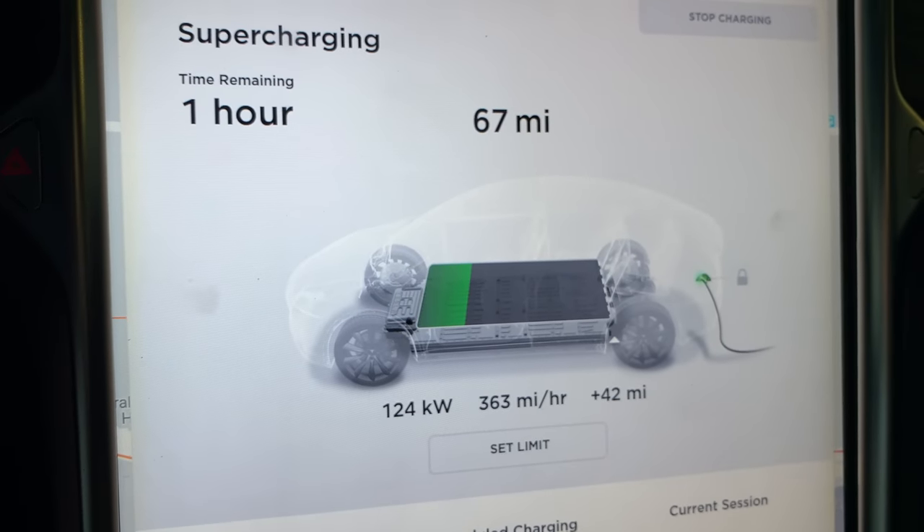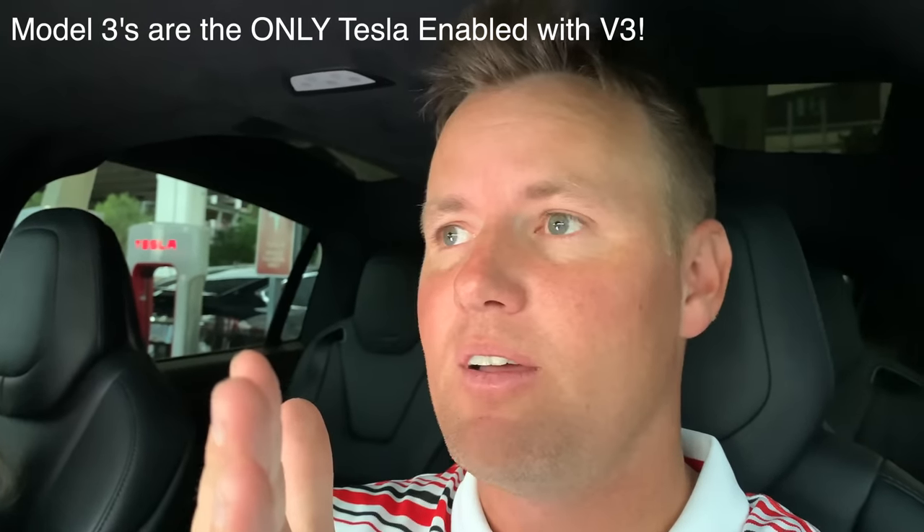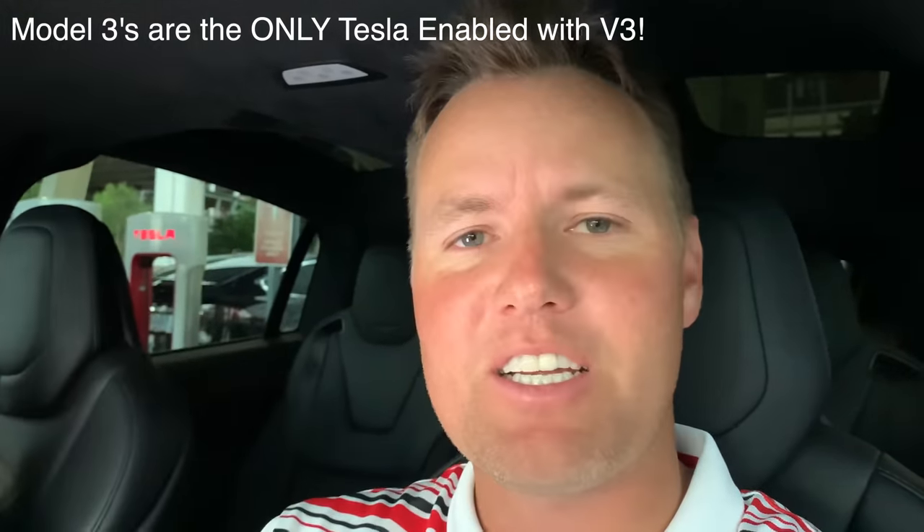I just learned something — maybe you guys already knew this — but apparently the Version 3 superchargers are just as fast as the Version 2 superchargers for the older cars. So lesson: if you have a Model S or a Model X, don't come all the way here to the strip and fight traffic and construction just to charge at this Version 3 supercharger. Don't waste your time. There are two superchargers just off the freeway — go to those instead. But all you Version 3 supercharging people, get over here so you're not taking up space for us Version 2 people at the other ones.